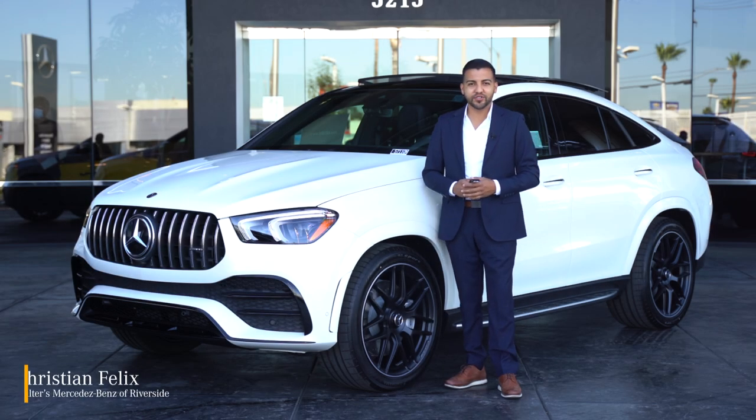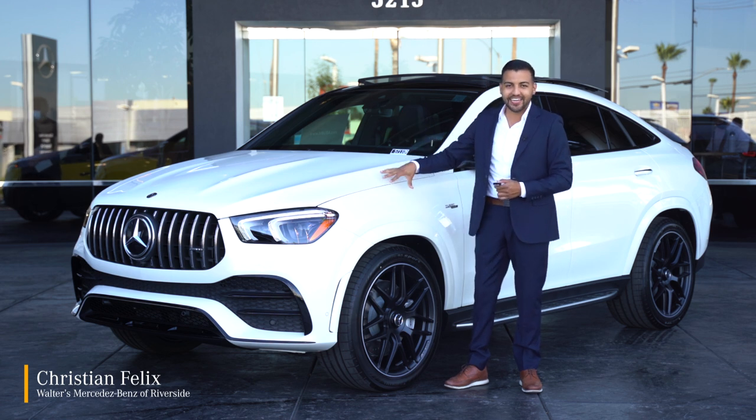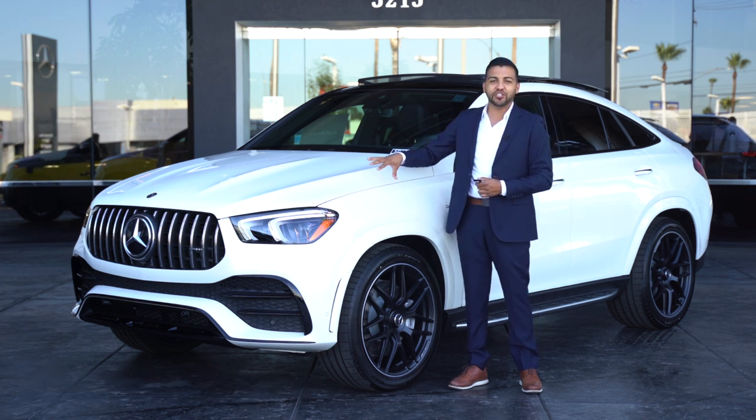Hi, my name is Christian Felix from Walters Mercedes-Benz in Riverside, and today we're going to be talking about the brand new redesigned 2021 GLE 53 AMG Coupe.